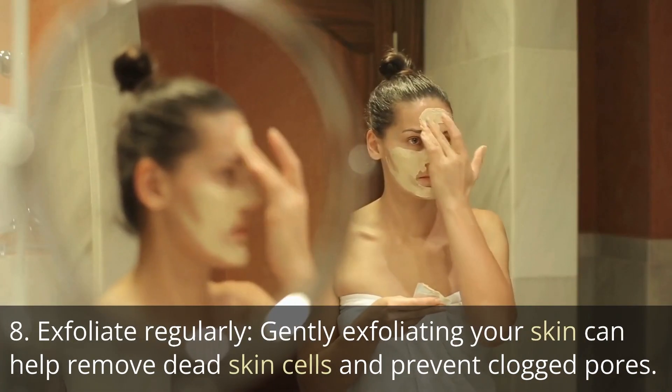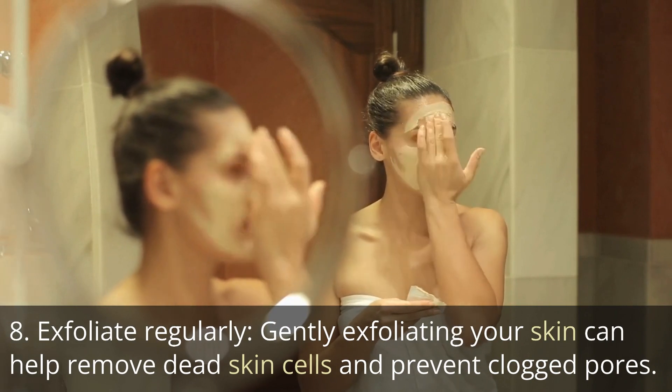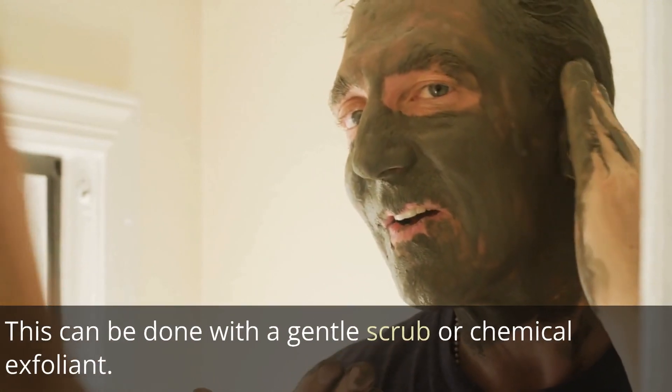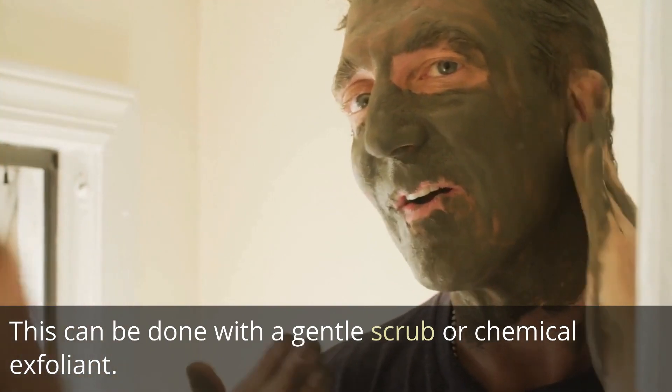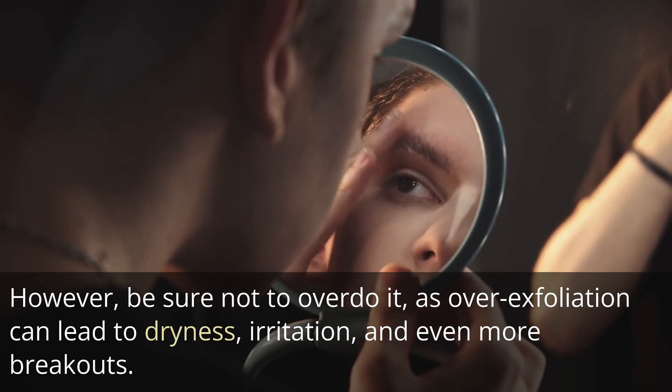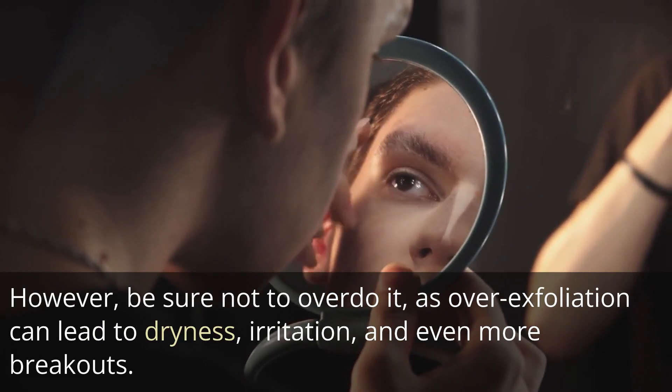Tip 8: Exfoliate regularly. Gently exfoliating your skin can help remove dead skin cells and prevent clogged pores. This can be done with a gentle scrub or chemical exfoliant. However, be sure not to overdo it, as over-exfoliation can lead to dryness, irritation, and even more breakouts.